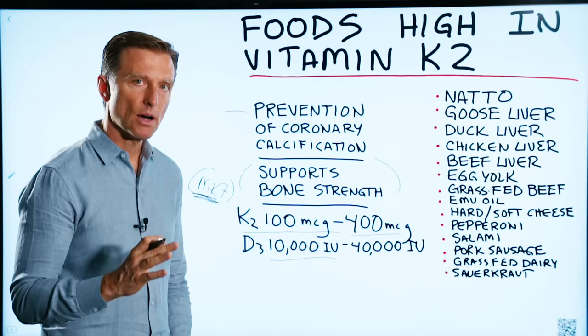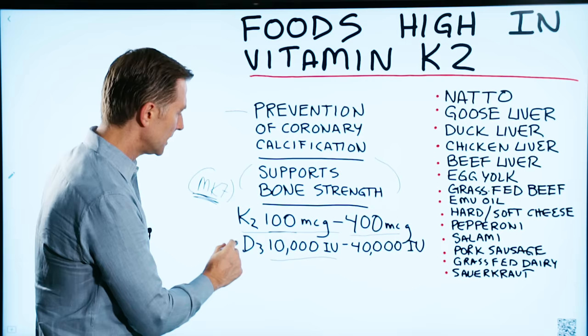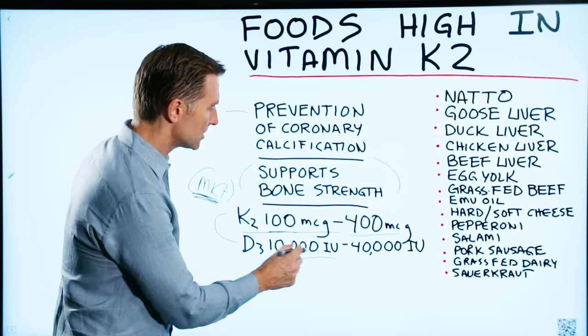As far as the amounts, it really depends on what you're trying to do. If you're taking a maintenance dose, let's say it's 100 micrograms — I would stick with that. If you want a therapeutic dose, go up to 400 micrograms. I recommend taking D3 with K2 at this ratio: if you're taking 100 micrograms of K2, take 10,000 IUs of D3. If you're taking 200 micrograms of K2, take 20,000 IUs.